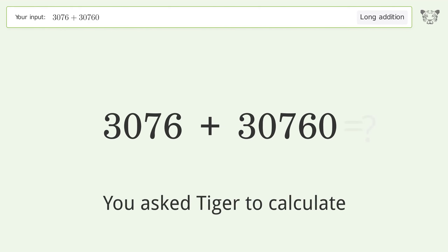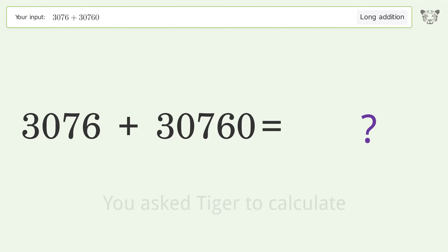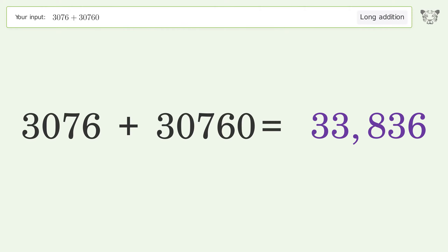You asked Tiger to calculate. This deals with long addition. The final result is 33,836.